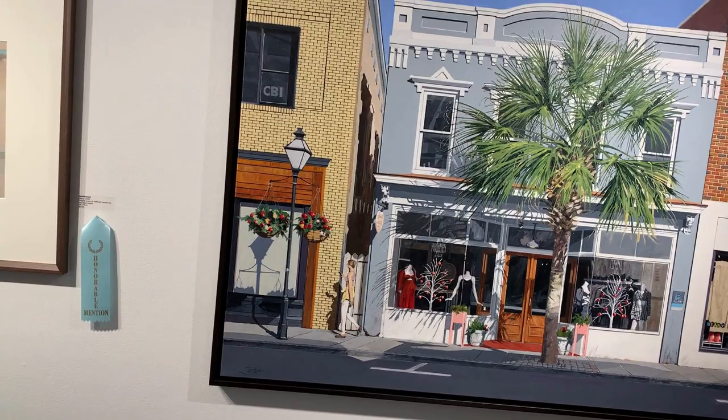The next work is Those Pink Planters, a richly colored and detailed oil painting on canvas by Tom Jackson.